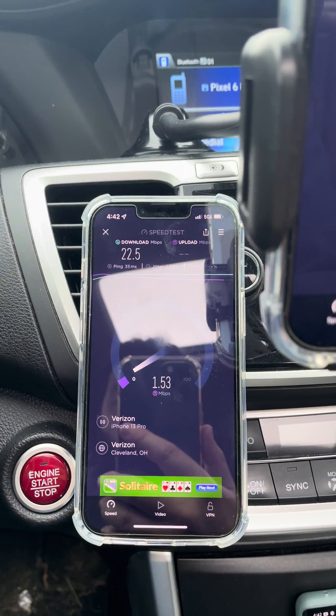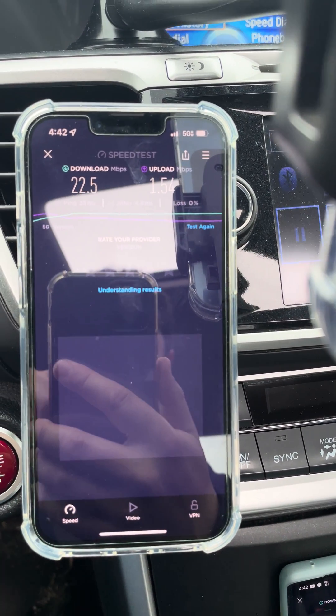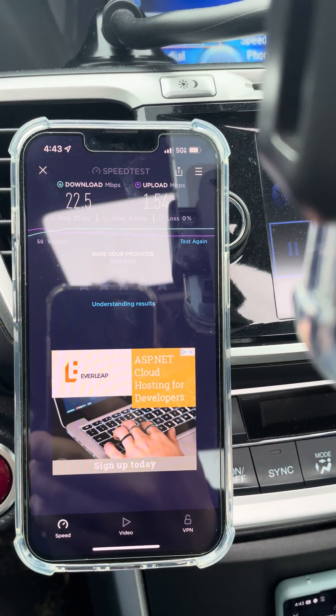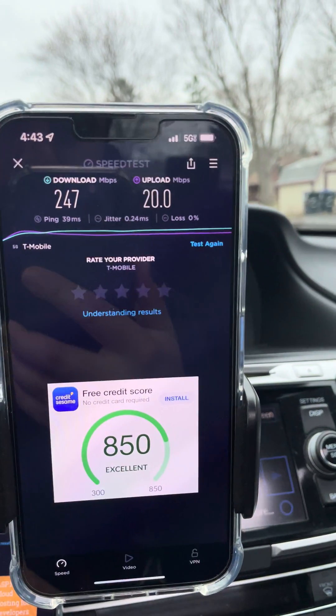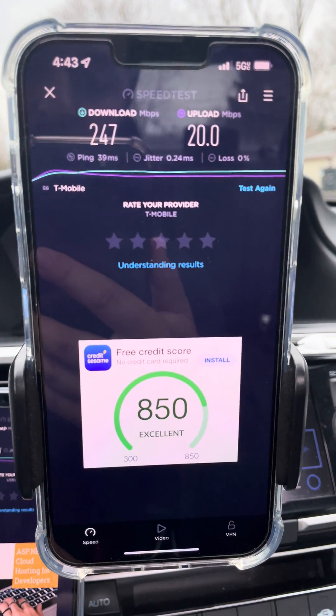There's the LTE. See if that's doing any good. 22.5 down, 1.5 up. It says it's connected — I'm not even sure it is. Maybe it is. I have no idea. It's terrible. And then here's T-Mobile. That's pretty good for a mile. I think it's good. 247 down, 20 up. The fact that it's connected makes me happy.